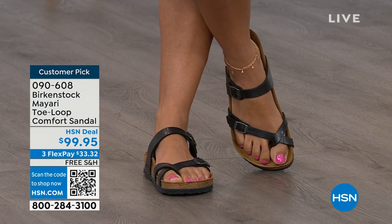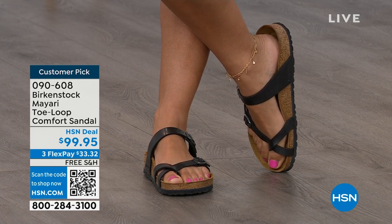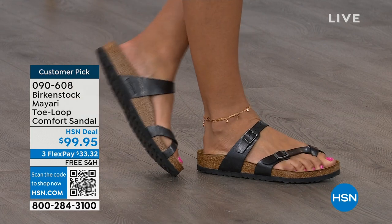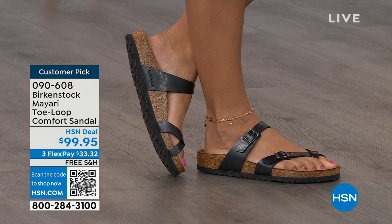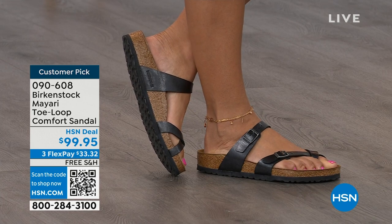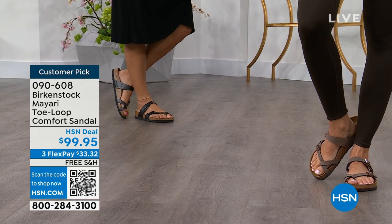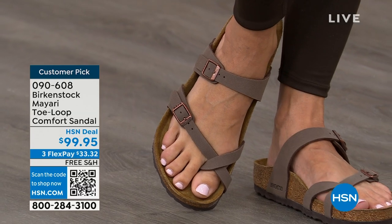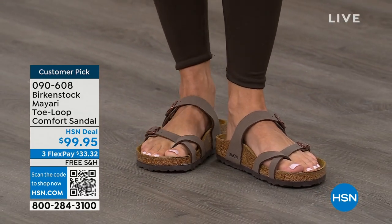Dress it up, dress it down — it doesn't matter what you put on with your Birkenstock. You are going to look fantastic whether it's a dress, shorts, or leggings. This is going to be that go-to shoe in your closet. You slip it on, adjust the buckles on top and bottom to where you want them. If you wear Birkenstock already, you probably live in them and don't want to wear any other shoes.